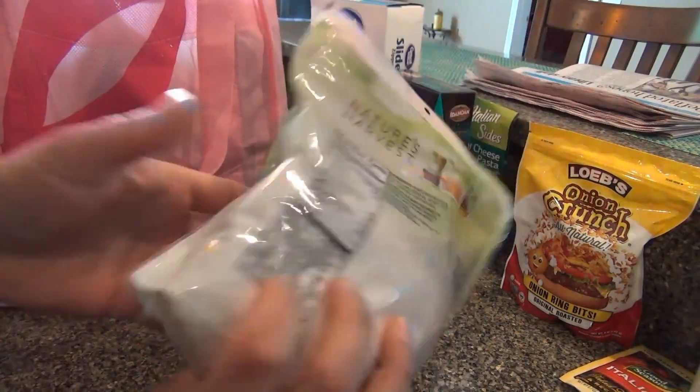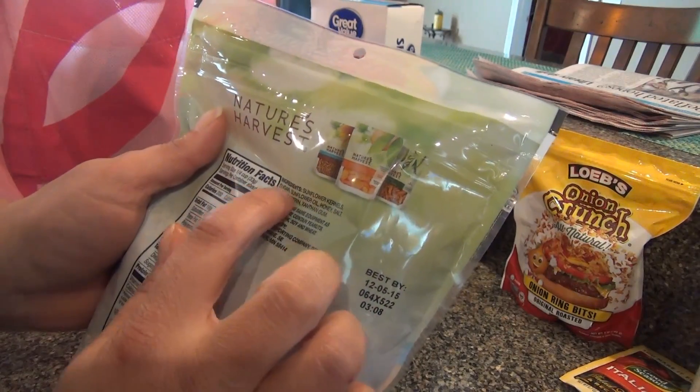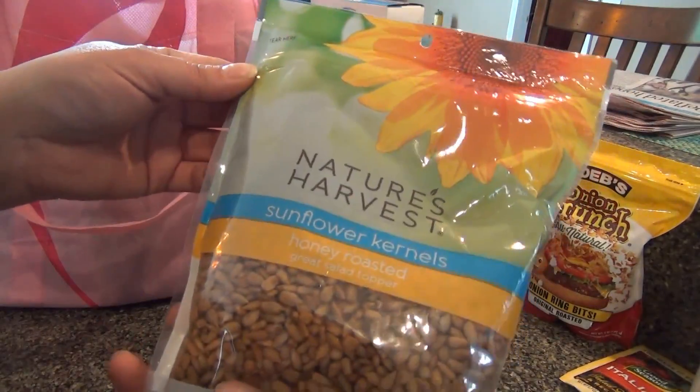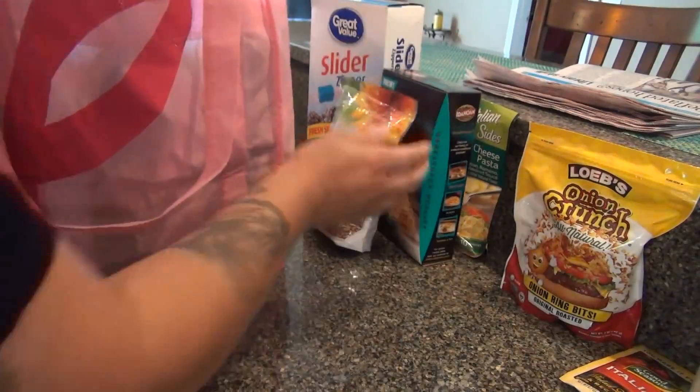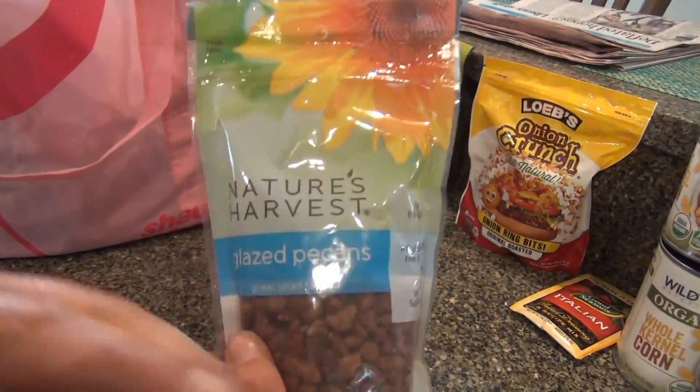I also got honey roasted sunflower kernels — they have sunflower kernels, sugar, sunflower oil, and honey. That sounded good. And then I spotted glazed pecans. I love glazed pecans, so I had to try those.